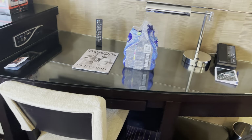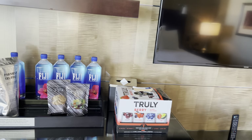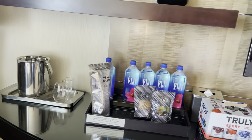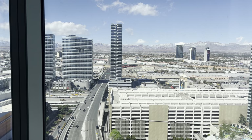Got your flat screen, your standard desk, mini bar — those don't come with the room — overpriced Fiji waters. Boom.